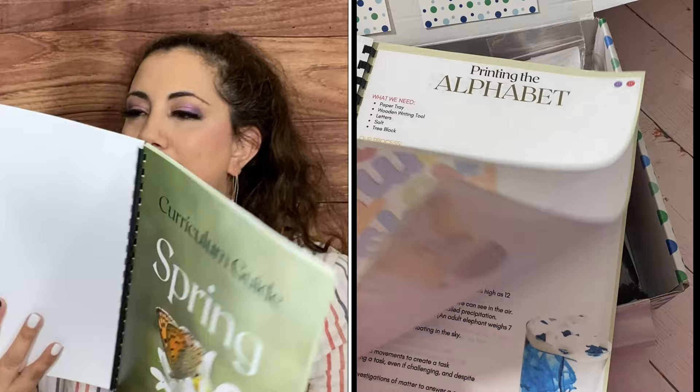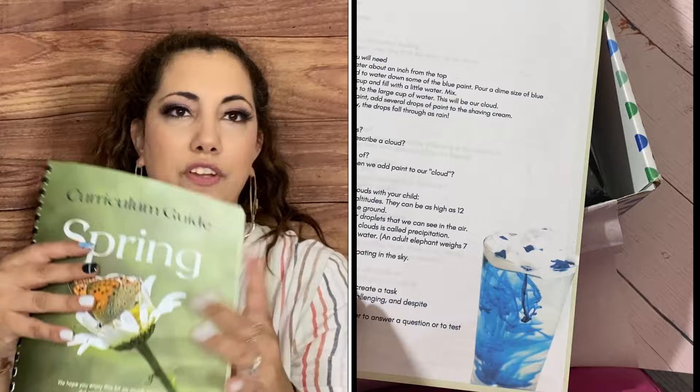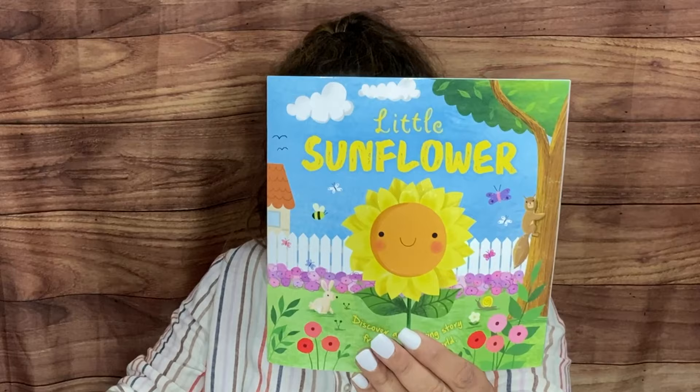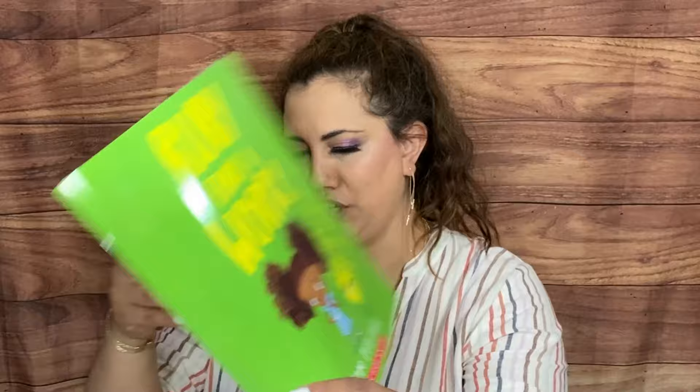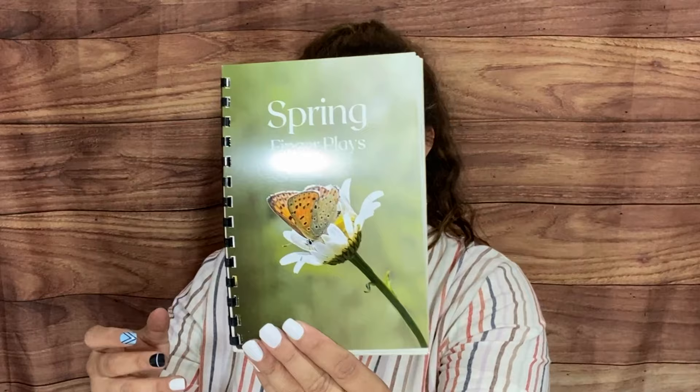They also mention that the summer box will be released soon, which is pretty cool. For books, we have 'Our Little Sunflower,' 'Giggle Giggle Quack' — these are all Scholastic titles. Then we have 'Ruby Finds a Worry' — oh, cute! And then we have a Spring Finger Plays booklet with songs like 'Itsy Bitsy Spider,' 'A Song for Spring,' and various other movement songs. I always want to learn new songs for the kids.